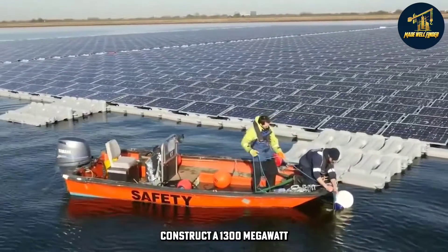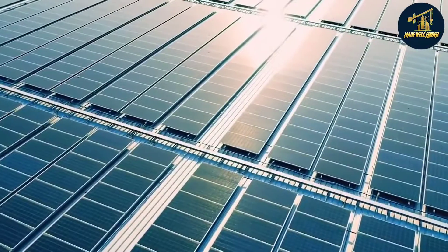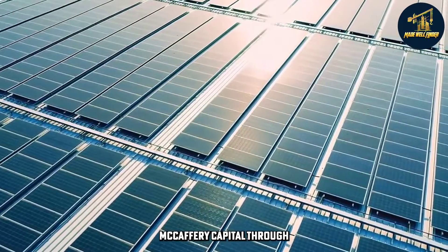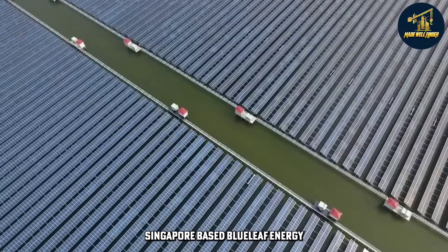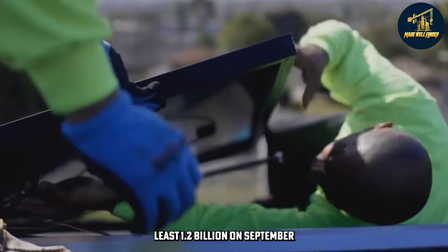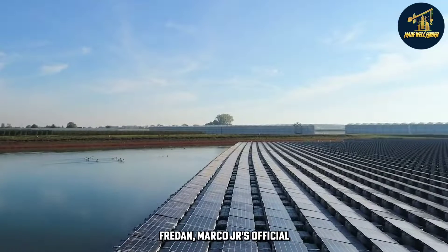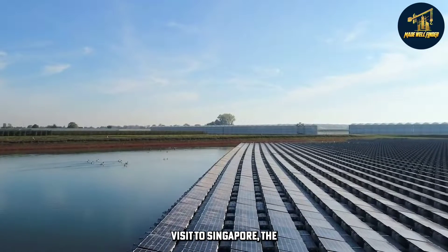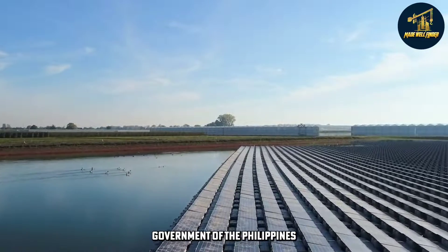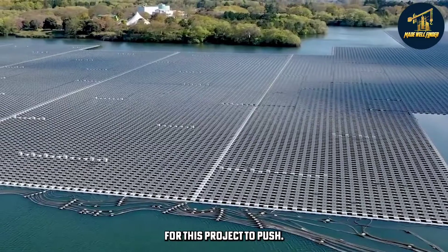To construct a 1,300-megawatt floating solar project on Laguna Lake in the Philippines, Macquarie Capital, through Singapore-based Blue Leaf Energy, has committed to contribute at least $1.2 billion. On September 7, during Philippine President Ferdinand Marcos Jr.'s official visit to Singapore, the investment business and the government of the Philippines signed a statement of intent.